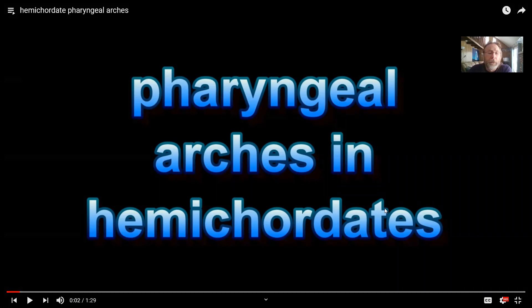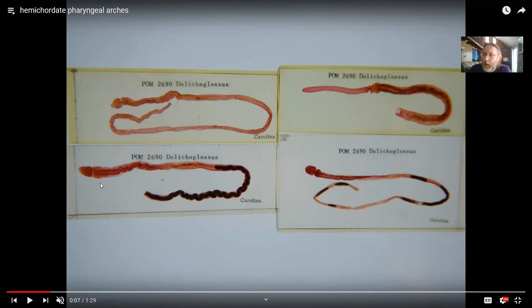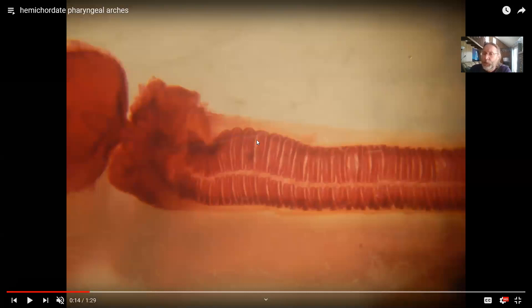This video gives an overview of the evolution of the respiratory system in vertebrates. To start, even before there were vertebrates or chordates, there were deuterostomes. Going back to the most primitive deuterostomes in the fossil record or alive today, the hemichordate worms like this acorn worm show a significant feature: slits in the throat called pharyngeal arches.